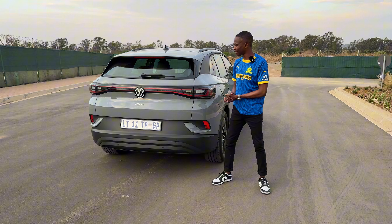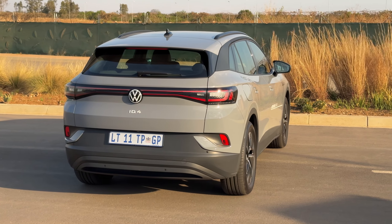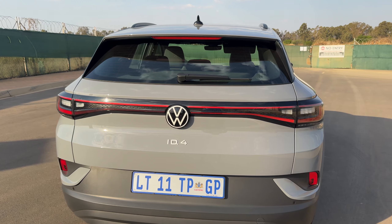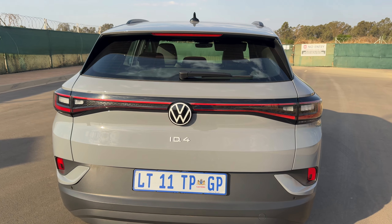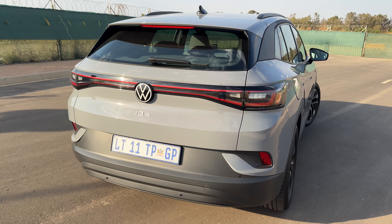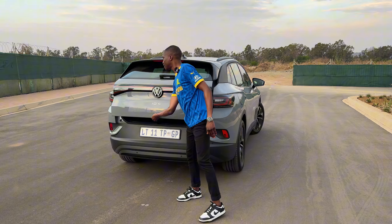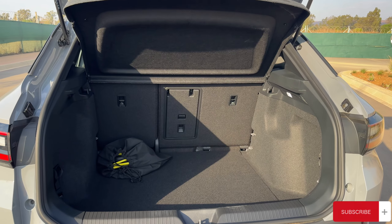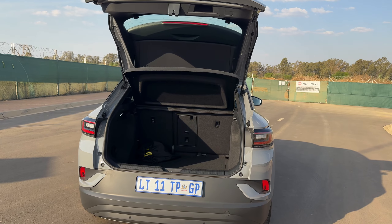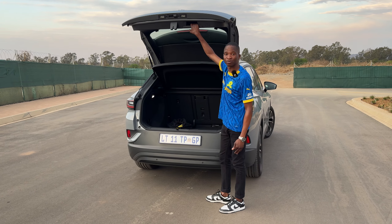When it comes to the rear, I think a lot of thought has gone into it and it does look good. Looks are subjective but personally I think it looks good. You obviously have an illuminated light bar that runs across — because if you don't have a light bar these days, what are you doing? You've got a white Volkswagen badge as well as a white ID.4 badge, and then you've got these fog lamps. There's an insane amount of boot space in there — it's actually quite insane. Currently it's just sitting with the charging cables but I'll speak to that later.